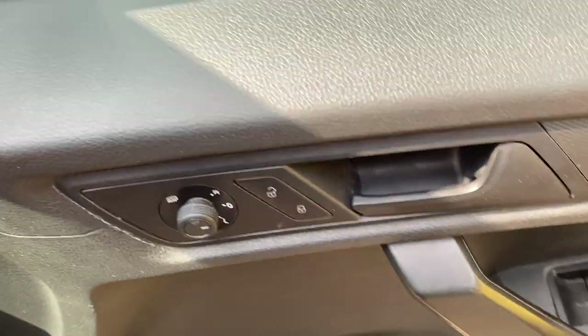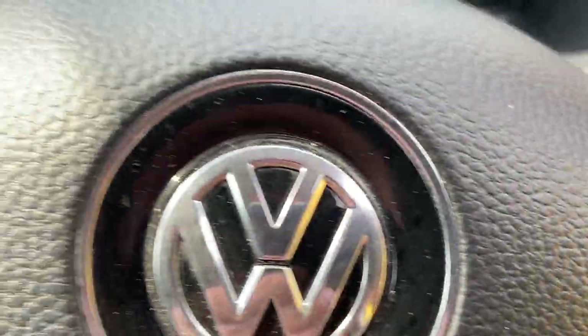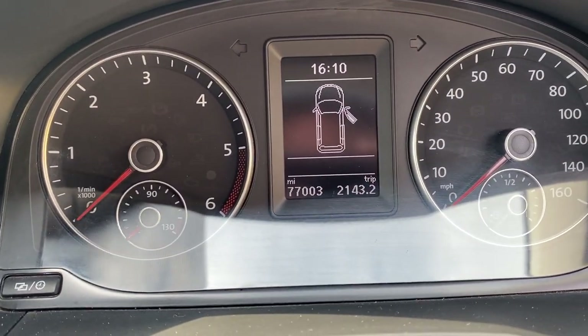You've got electric heated mirrors, electric windows, trip computer, steering wheel controls, and just 77,000 miles on the clock.